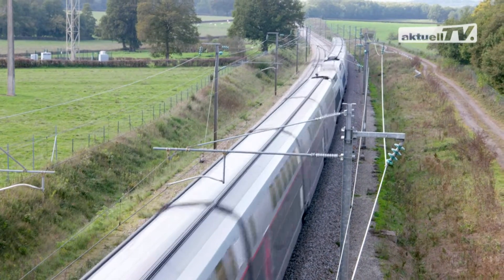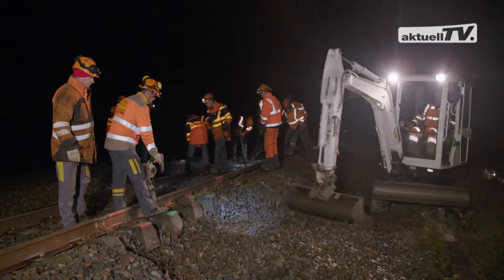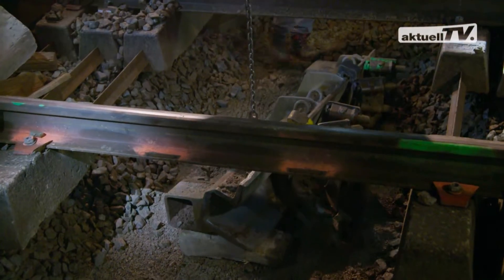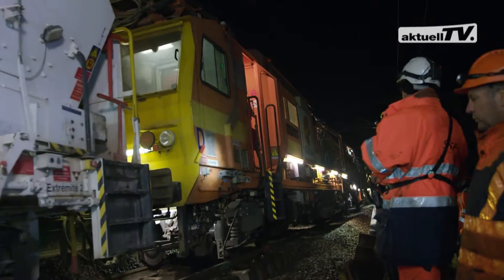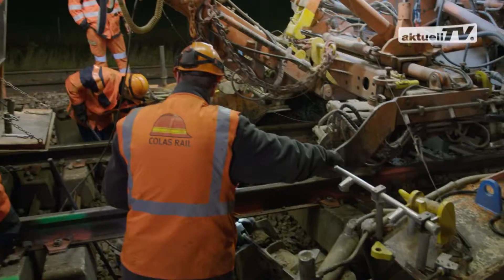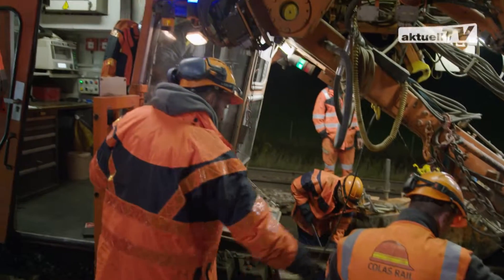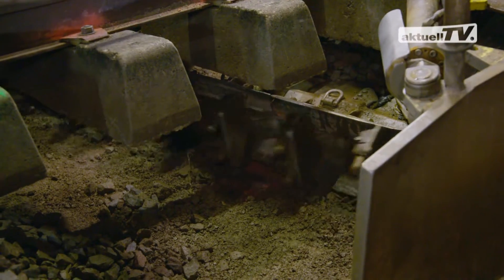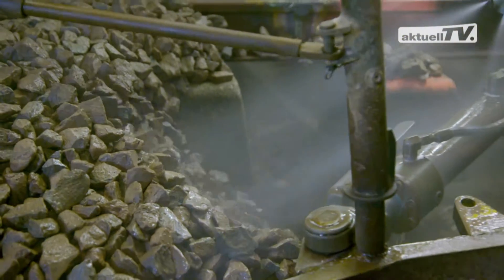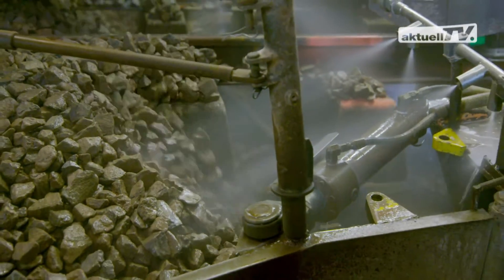A busy timetable during the day, full worksite operation during the night — here, every minute counts. At 11 p.m., the RM900 HD100 ballast cleaning machine arrives at the worksite. On average, it cleans 800 m of main track per night.